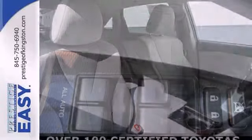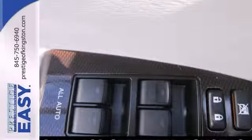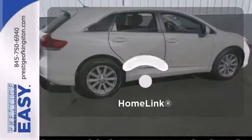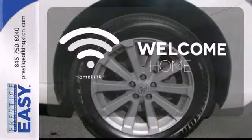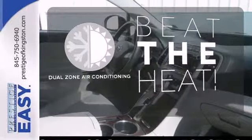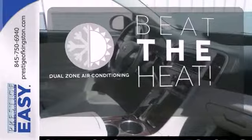Reclining rear seats, electric power steering, and stability control all come standard. Select the perfect temperature with the climate control. Program garage door openers, gates, and lighting systems with HomeLink. Dual zone air conditioning lets you and your passengers pick a personal temperature.